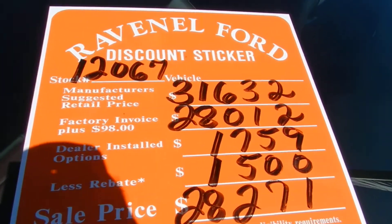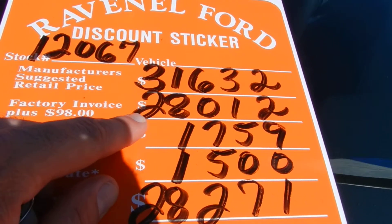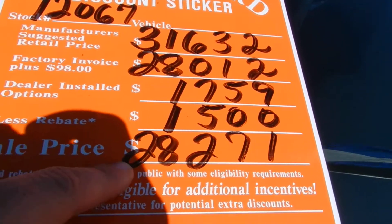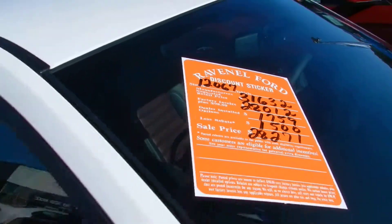Here's your discount sticker pricing right here: manufactured $31,632, factory invoice plus $98 — $28,120. Dealer installed option $17.59, rebate $1,500, sale price $28,271. What a good price it is.